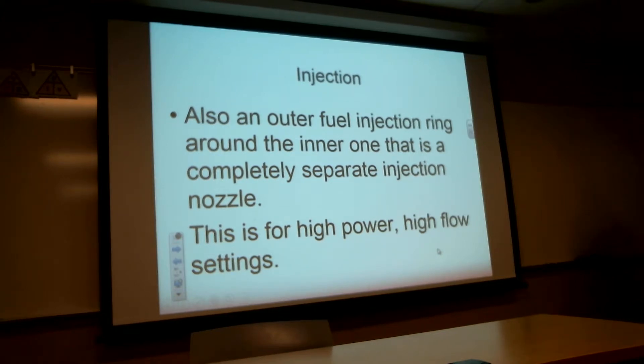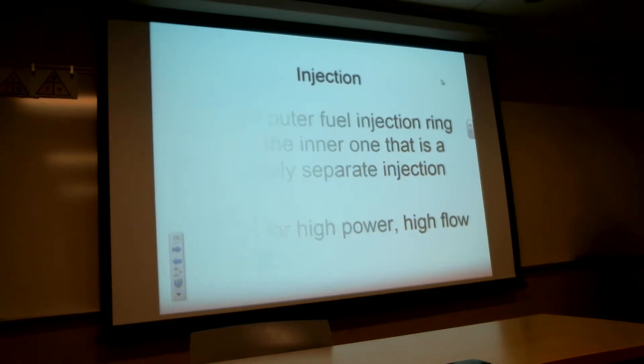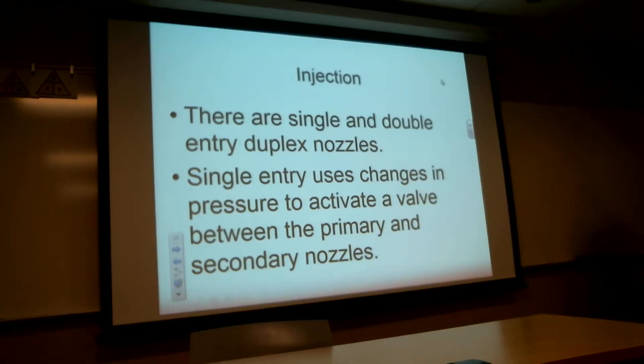These things all vary in their construction, but they're all pretty simple. There are single and double entry duplex nozzles — that is, either one line in or two lines in. A single entry requires a pressure bump, a pressure change, and a flow change to switch to its secondary.